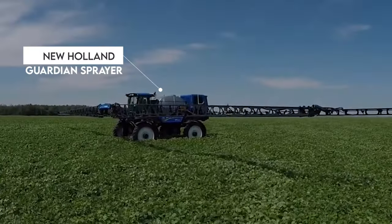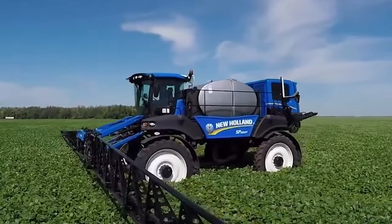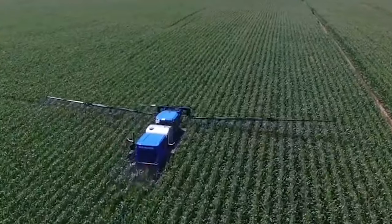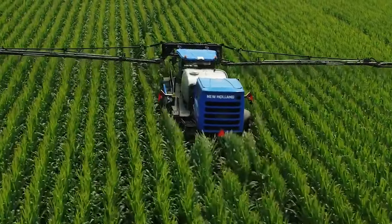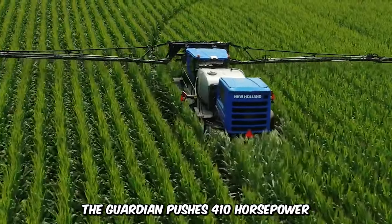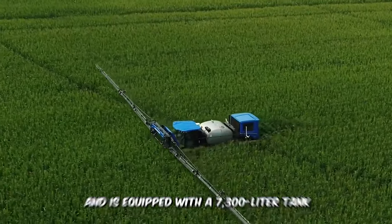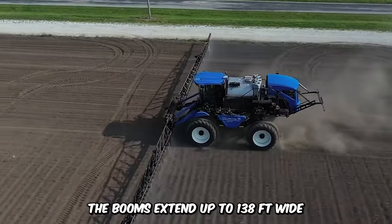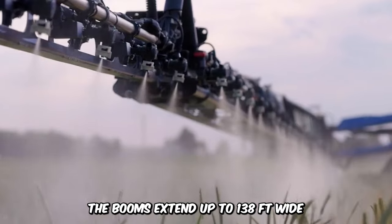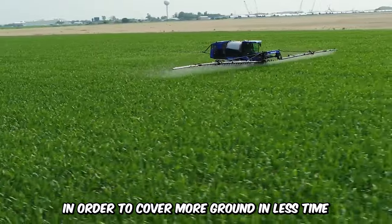Check out the New Holland Guardian Sprayer. This self-propelled machine is one of the highest sprayers because of its 6.5-foot clearance, which also allows it to maintain and spray crops at every growth phase. The Guardian pushes 410 horsepower and is equipped with a 7,300-liter tank. The booms extend up to 138 feet wide in order to cover more ground in less time.